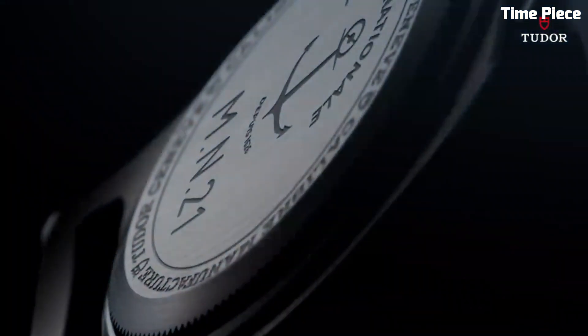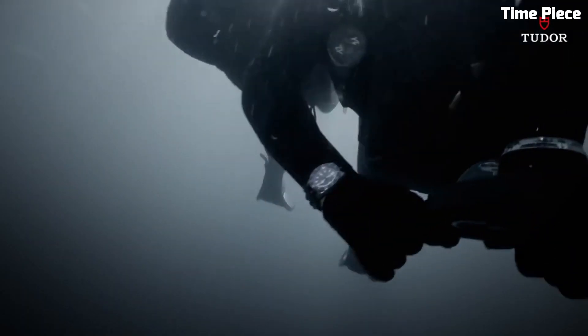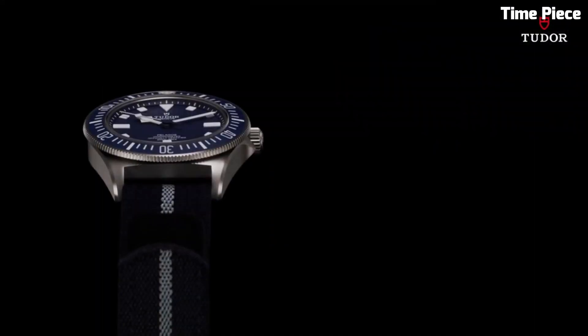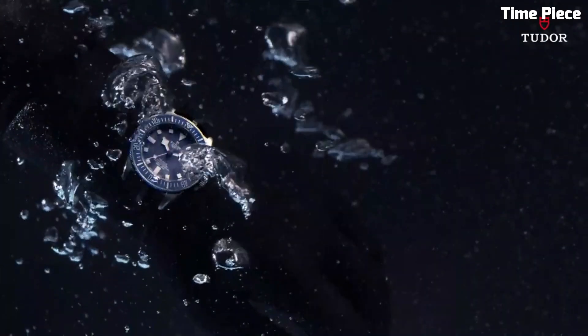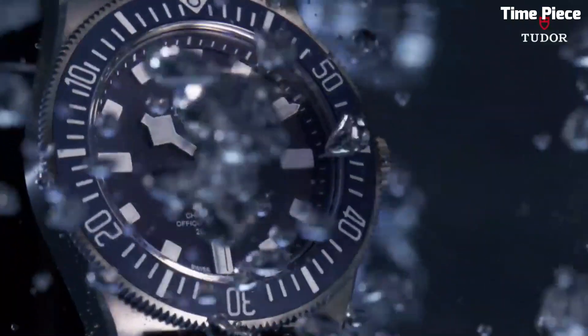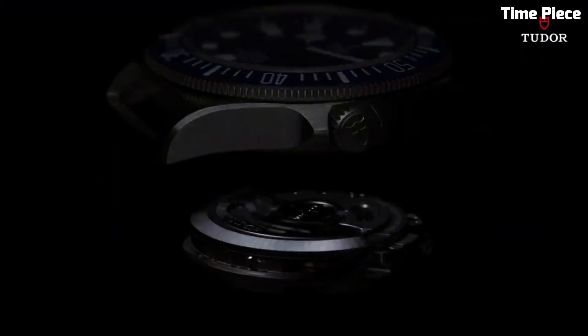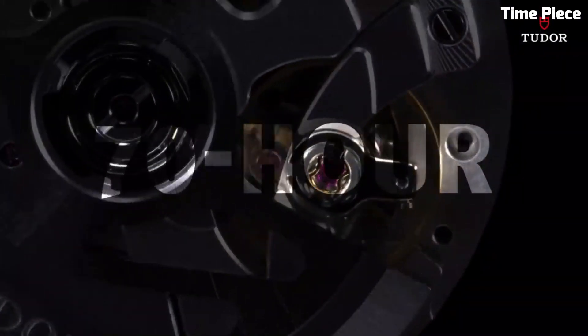The unidirectional bezel aids divers in precise timekeeping. With a remarkable water resistance of 500 meters, it exceeds the demands of professional divers. The watch also offers a comfortable rubber strap for extended wear. The Pelagos FXD masterfully balances performance, sophistication, and comfort, establishing itself as an essential tool and a symbol of style and precision.